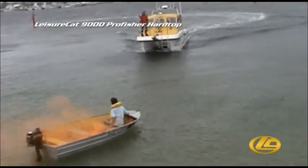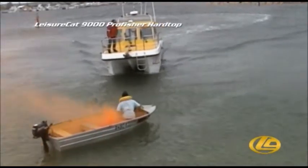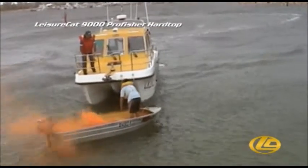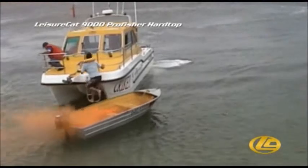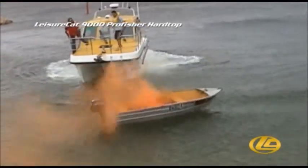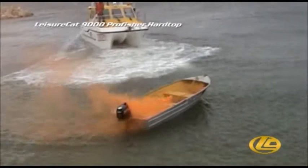In this demonstration, the rescue boat quickly retrieves the dinghy crewman up and over the forward bow ladder, then backs off to a safe distance before approaching with the hose active. With a simple twist, the spray nozzle can be adjusted to heavy or fine spray depending on the type of fire being controlled.